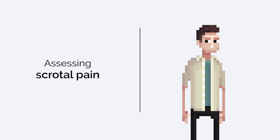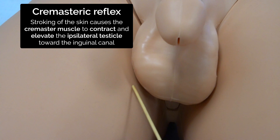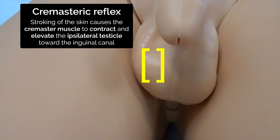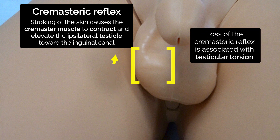Further imaging, such as Doppler ultrasound, plus or minus surgical exploration, are required in any patient in whom testicular torsion is suspected. The cremasteric reflex can be assessed by stroking the skin overlying the inner part of the thigh. Normally, stroking this area causes the cremaster muscle to contract, resulting in elevation of the ipsilateral testicle towards the inguinal canal. Absence of the cremasteric reflex is associated with testicular torsion.